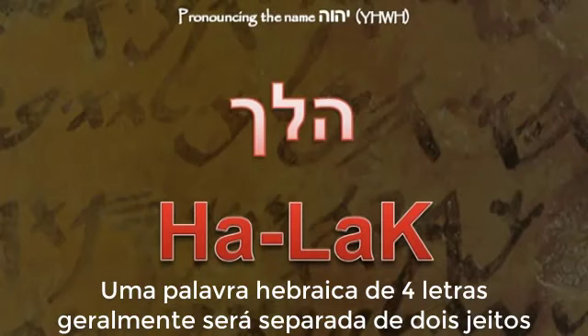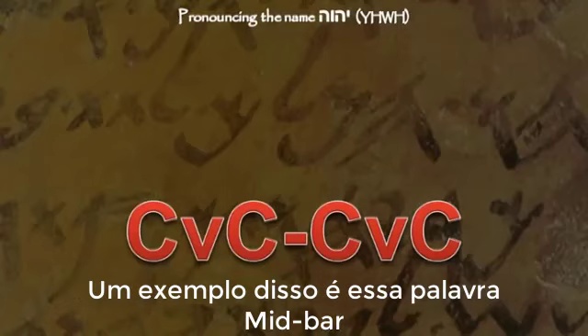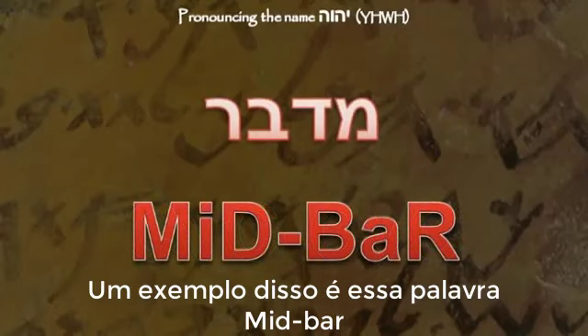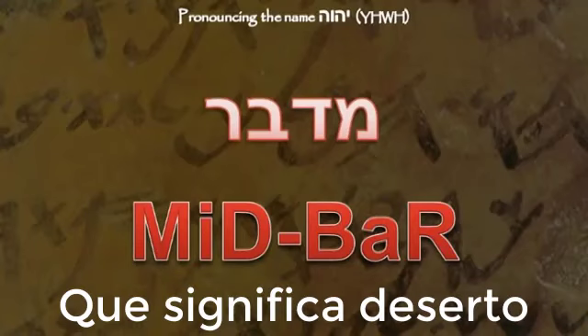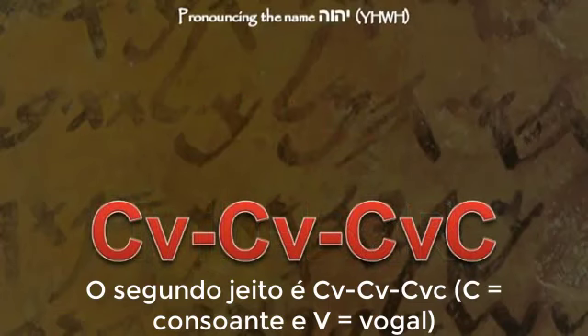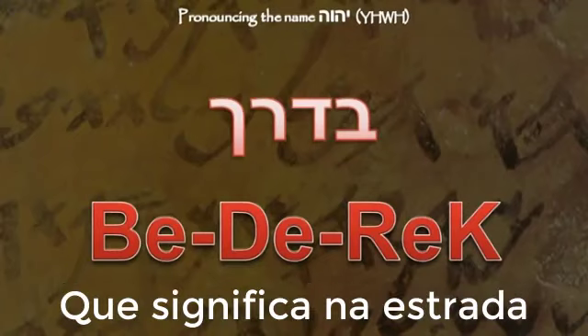A Hebrew word with four letters will usually be broken up in two ways. The first is consonant-vowel-consonant and consonant-vowel-consonant. An example is the word mid-bar, meaning 'desert.' The second way is consonant-vowel, consonant-vowel, consonant-vowel-consonant. An example of this would be the word bederech, meaning 'in the road.'